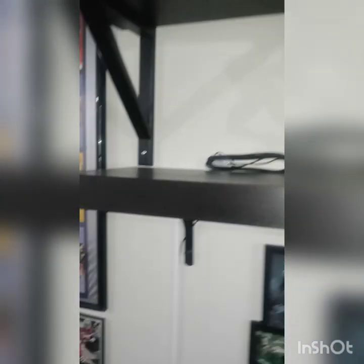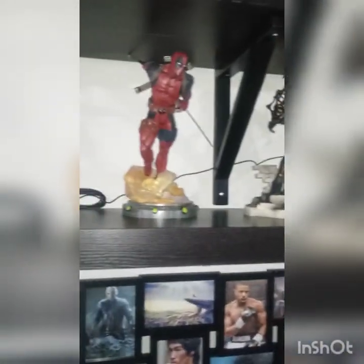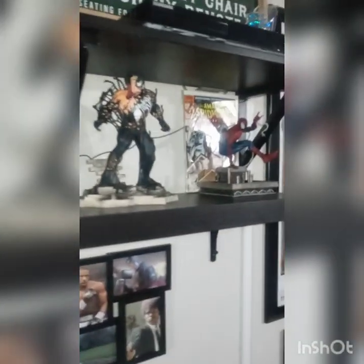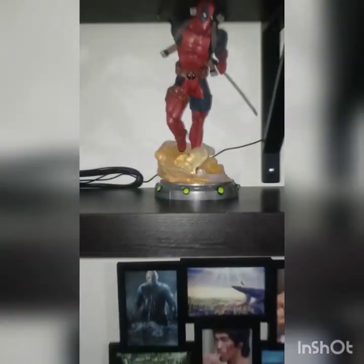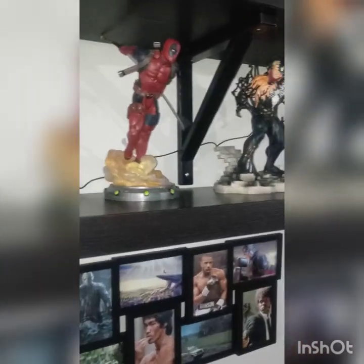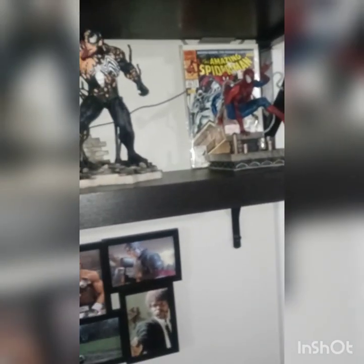There's still one spot I need to figure out what to put there — if y'all have any ideas, shoot me a message for what would go along with these three. I was gonna make them all Spider-Man but I thought I should spread it out a little bit. I love this Deadpool one — it has two swords on the back and you can actually take them out and place them anywhere you want. I just got that one earlier this week.